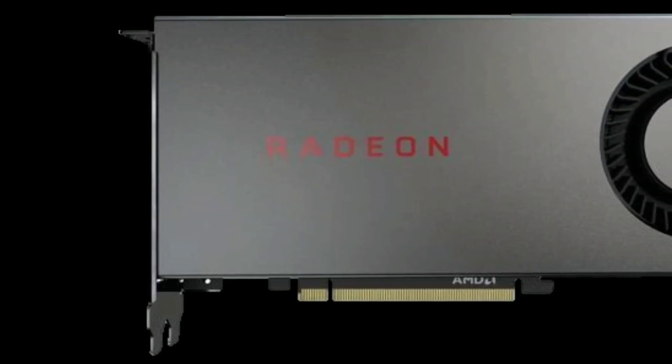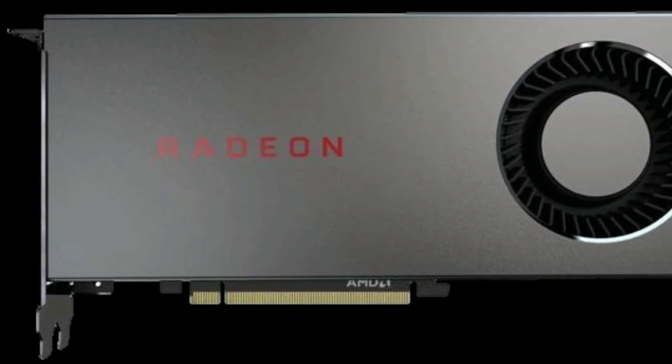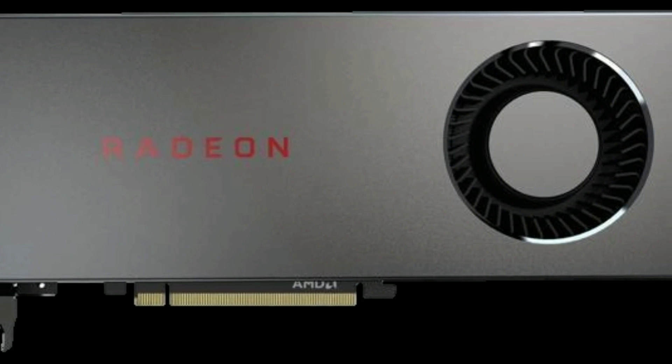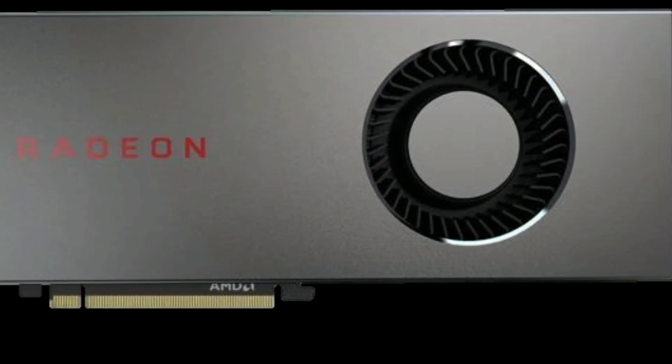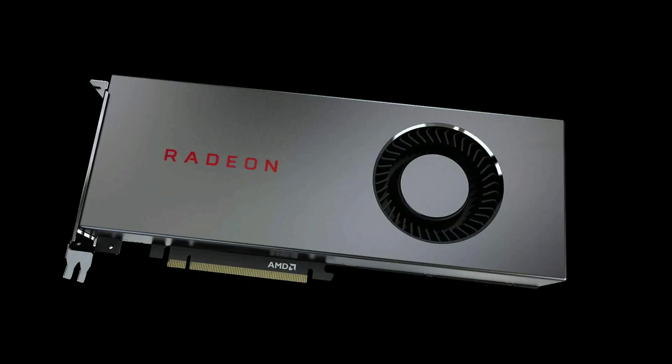For the graphics card I chose the $350 RX 5700 by XFX. This card is a great 1440p option, performing similarly to the RTX 2060 Super while only costing as much as the normal RTX 2060. The one caveat is that it comes with a single blower-style cooler, so if you prefer better temperatures with an aftermarket cooler, feel free to wait a month or so for aftermarket cards to be released.